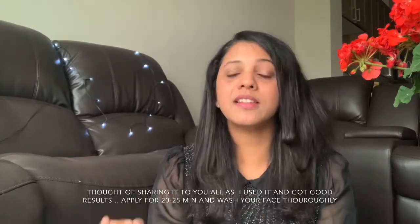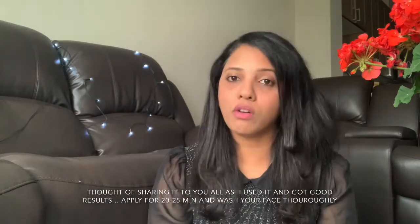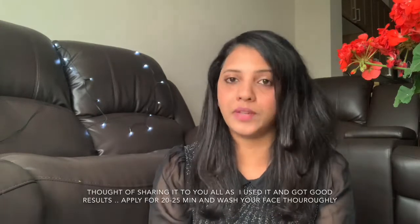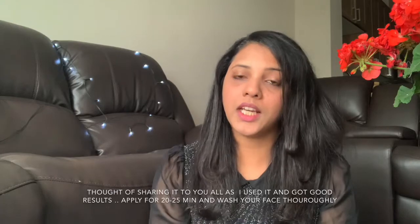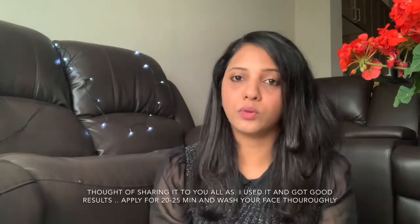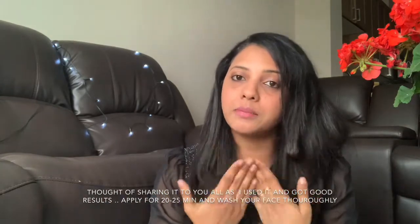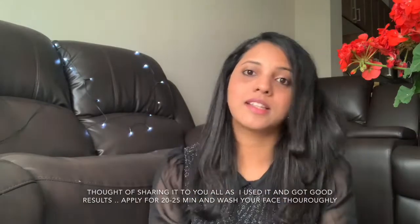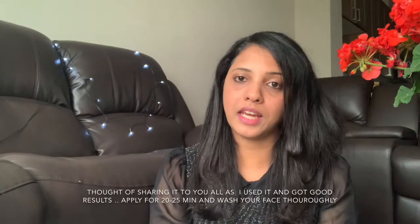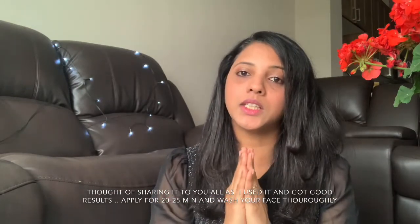If you have dry skin you should better avoid it, and for normal or dry skin you can use this once a week. So: anti-acne, anti-bacterial, detoxifier. Now let's make the skin clear and radiant. Now let's remove blackheads. If we remove the dirt particles from our skin, we will remove blackheads. We will do the pH balance and reduce oily secretions.